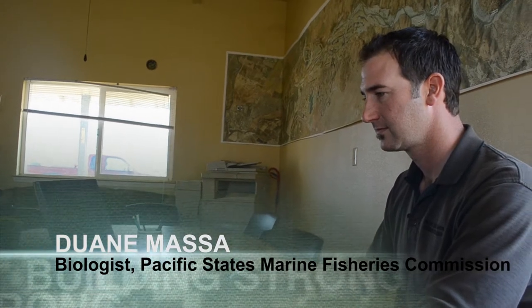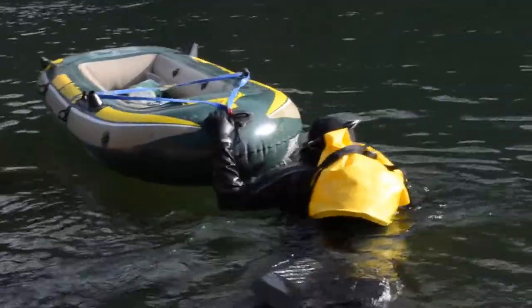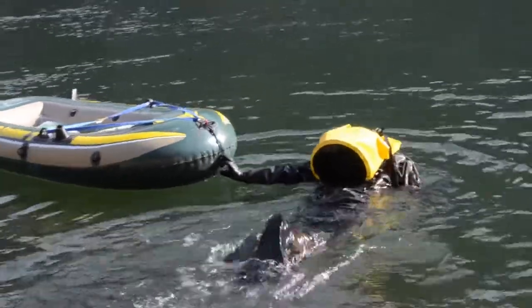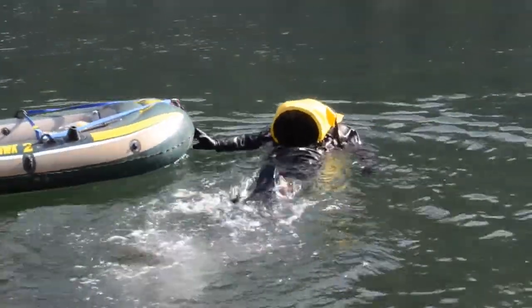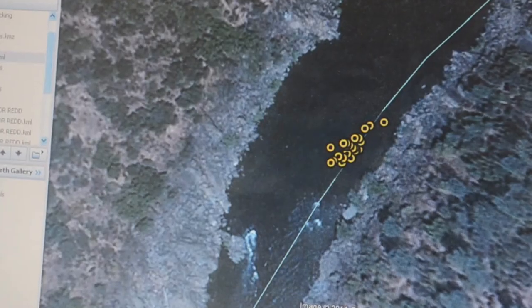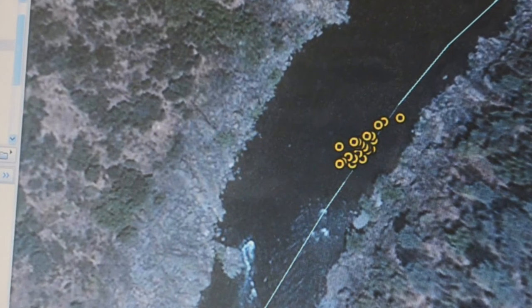Biologists with the Pacific States Marine Fisheries Commission are also tracking how fish are using the gravel. Dwayne Massa is leading the project to inventory salmon nests called redds. Our biologists utilize snorkeling methods to basically survey the river bottom for redds. They will stop and they will actually mark essentially a waypoint where that redd is located.